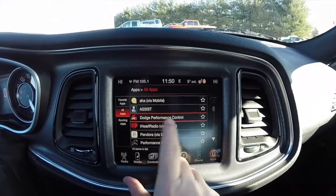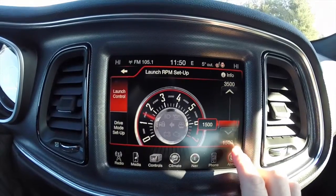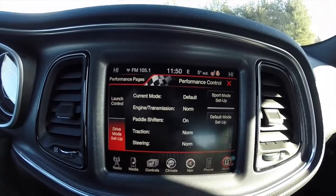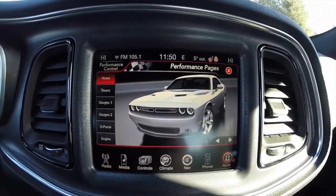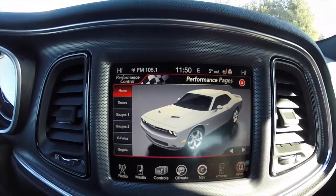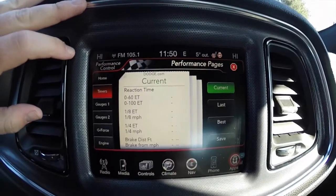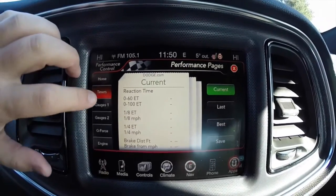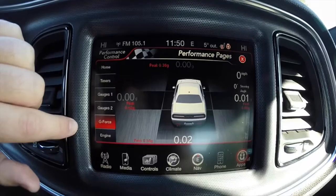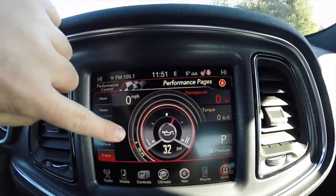Within your Uconnect apps, you have your Dodge performance control. On this page, you can actually activate your launch mode. You can also set your launch RPM anywhere between 1500 RPM all the way up to 3500 RPM. You also have drive mode setup as well. Also within there, you have the performance pages, very similar to the SRT. You can change your home screen view, and also have your timers, which give you your current reaction times for 0-60, 0-100, quarter mile, eighth of a mile, anything like that. You also have your different performance gauges — you can monitor your g-force and your engine output. There's your oil pressure, and on the outside ring is your horsepower and the inside yellow ring is your torque.